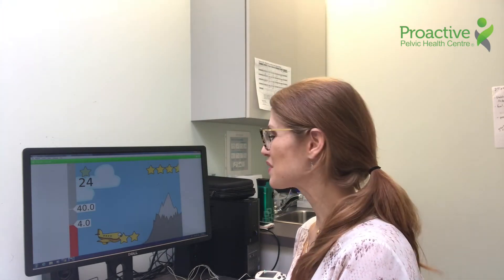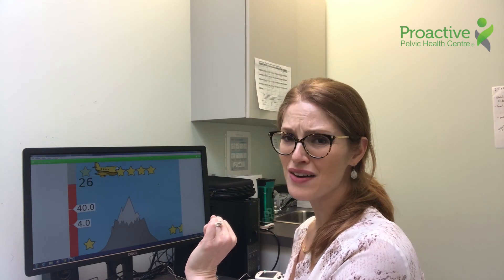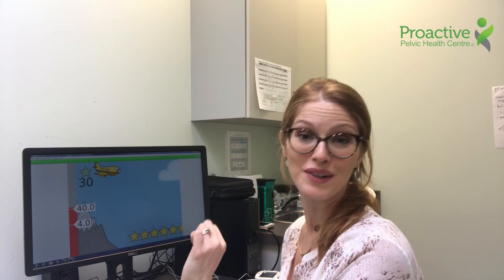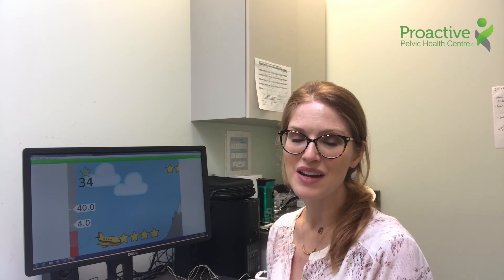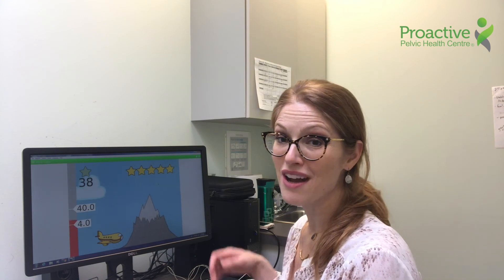This is a wonderful tool that we have at the clinic — it works great and it's a lot of fun. So if your child is struggling with bladder and bowel control issues, please feel free to book an appointment at Proactive Pelvic Health Center and we would be happy to help your child on their journey to recovery.